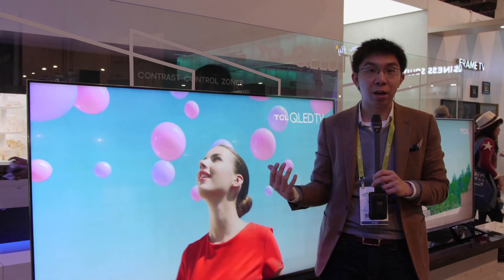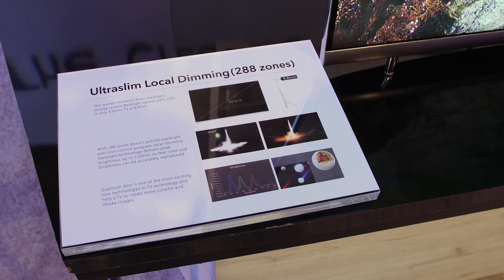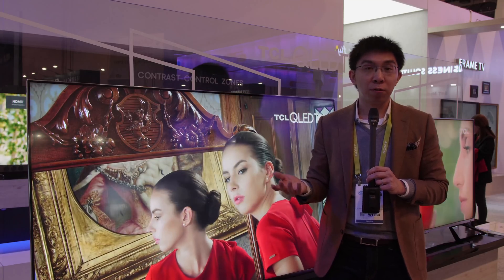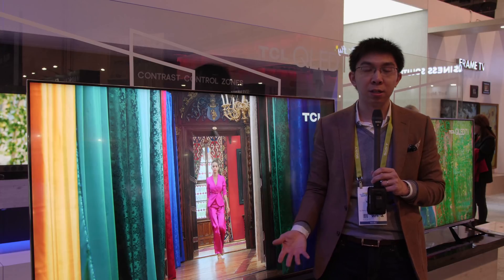The rated peak brightness on this set is 1200 nits, and Quantum Dot gives it a really wide DCI-P3 colour gamut coverage as well. This is Vincent Teo reporting from CES. If you have enjoyed this video, please click the like button and subscribe to the HDTVTest YouTube channel for more videos like this. Thank you for watching and I'll see you in the next video.